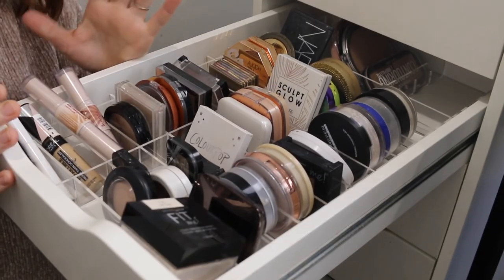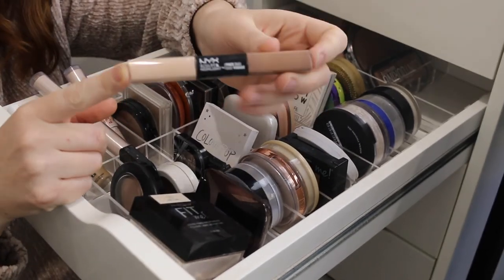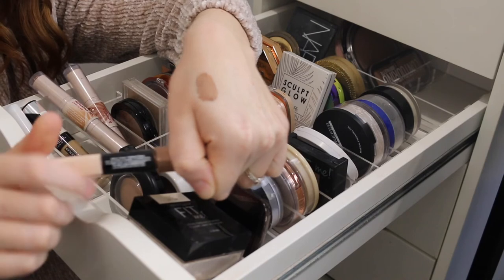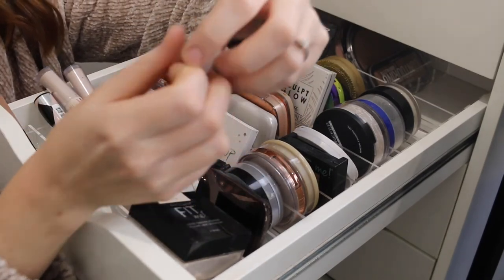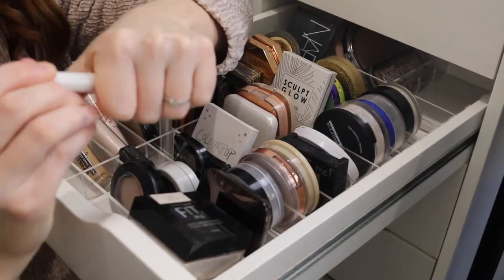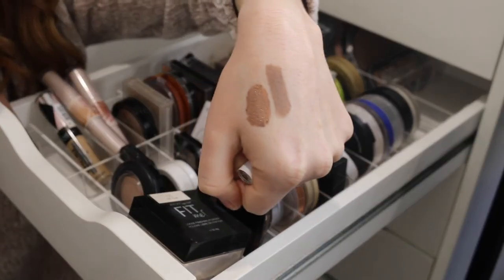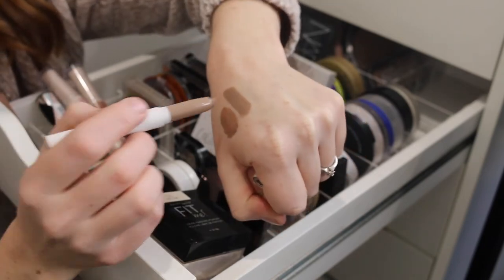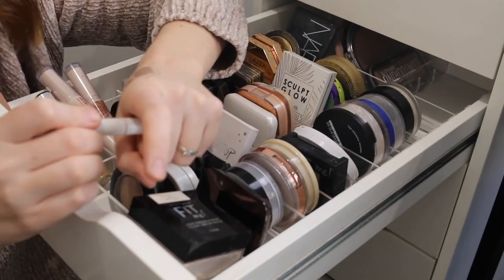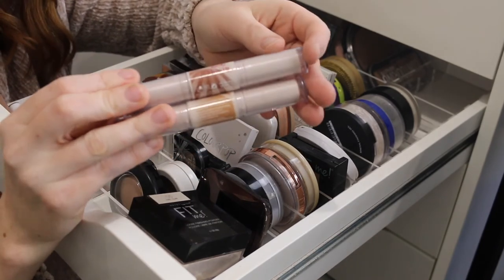Then I've got a few cream products starting with the NYX Sculpt and Highlight Face Duo, which has a concealer and a contouring shade. You only need a little bit — it blends really beautifully into the skin. And here I have the Colourpop Sculpting Stick in the shade Dove. I haven't used this for a while. This one is a bit more cool toned than the NYX so you're going to get a very chiseled look. It's actually really creamy — I apply it by putting it on the back of my hand and then dipping my brush into it rather than applying it directly to my face.